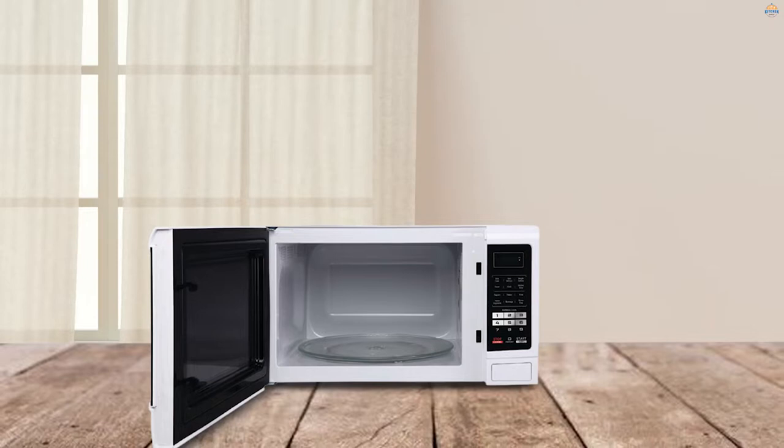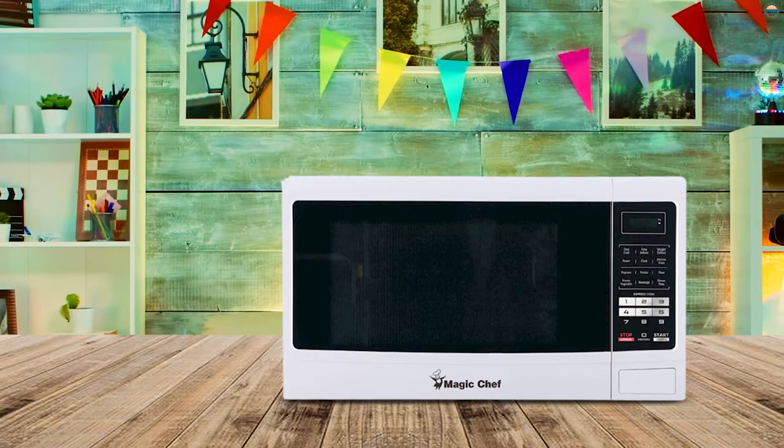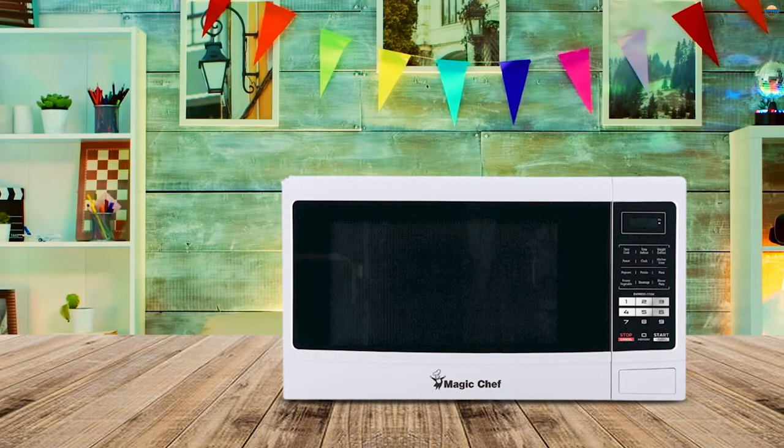On top of that, it is fairly high-powered as well, with 1100 watts of output power. This microwave oven is close to the highest-powered microwave ovens available, so the reheating and cooking times should be significantly shorter compared to the models mentioned above.